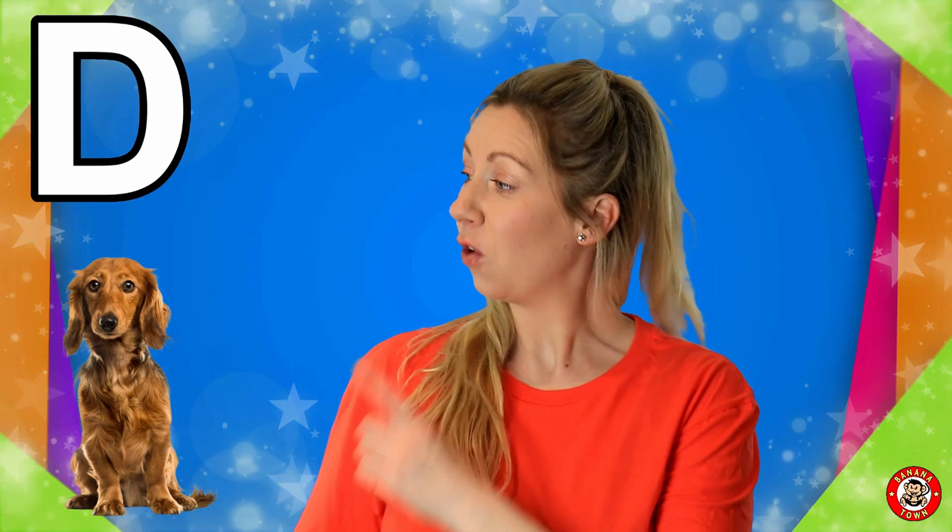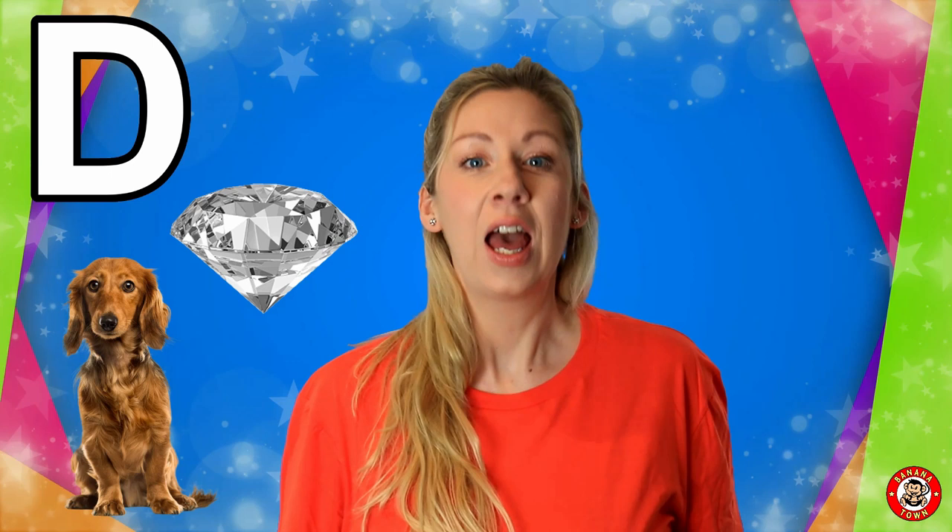D is for Diamond. Diamonds are super sparkly expensive stones and you find them deep within the mountains.